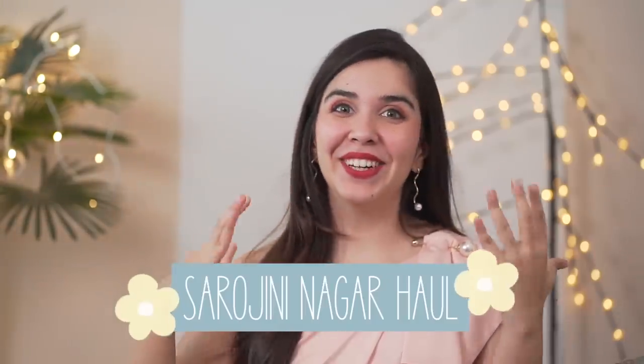Hi, welcome to a Sarojini Nagar haul. This is not much of an intro to this video, so let's begin and let me show you everything I got.